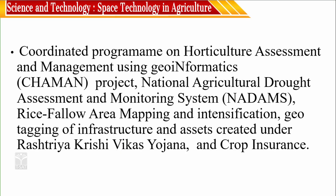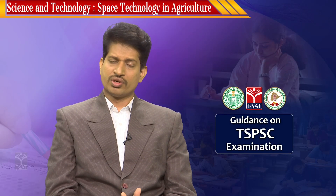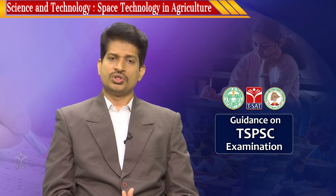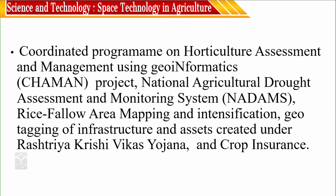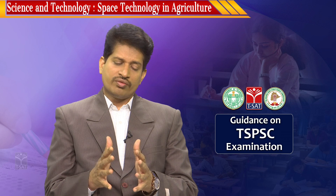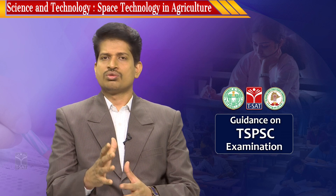The Coordinated Programme on Horticulture Assessment and Management using Geo-informatics project supports horticulture cultivation using geo-informatics. Horticulture is the cultivation of fruits, vegetables, and flowers with crop management. Geo-informatics involves acquiring information with the help of the Internet of Things, satellites, and communication systems, allowing you to coordinate and combine different information parameters together to arrive at a solution to a problem.